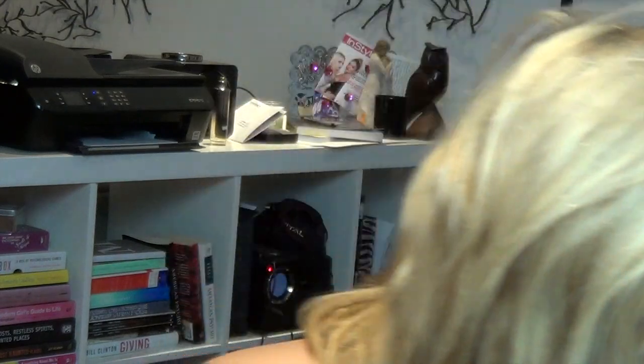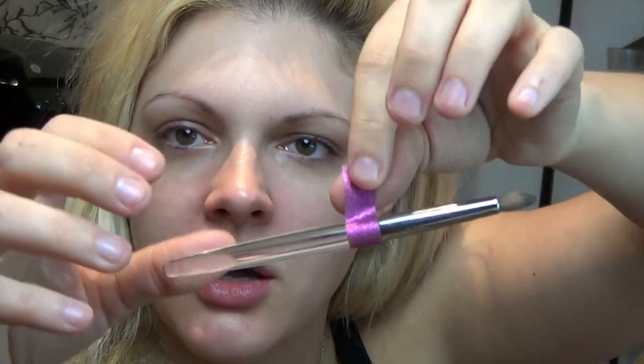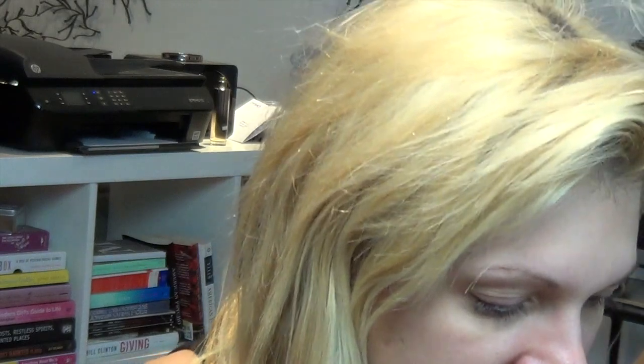I have 15 minutes, so let's see what I can create. I have no idea what I'm about to do. I'm going to start with eyes. I got this duct tape to put around my brushes because I want them to be sparkly — but isn't duct tape supposed to be sticky? Okay, this is what happens, I get distracted. I have 15 minutes, let's get going.